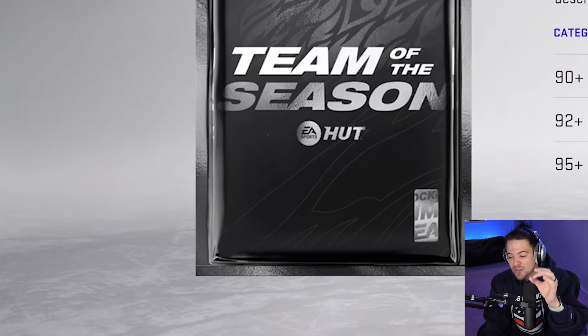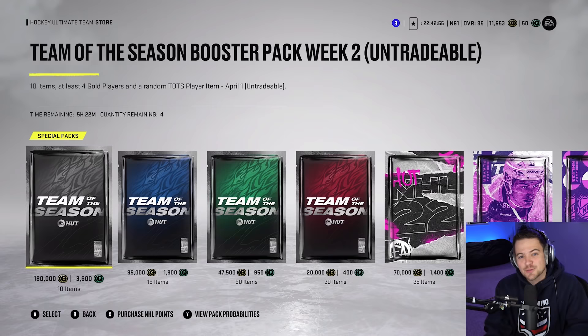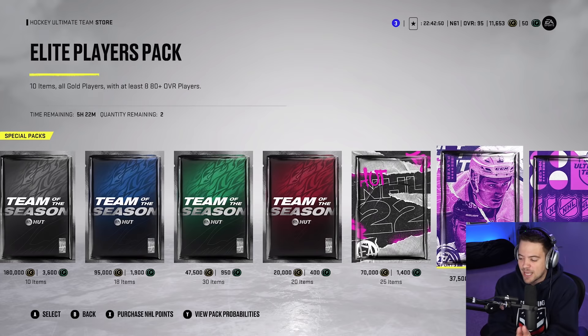Then the day after I record that video, EA comes out with Team of the Season out of nowhere and they have this guaranteed pack with a guaranteed 90-plus overall. So for today's shootout challenge, we're going to finish what we started in the last episode — there will be a guaranteed 90-plus that pops on my screen. You guys know the drill by now: we're hopping into two random online shootouts and putting two packs on the line.